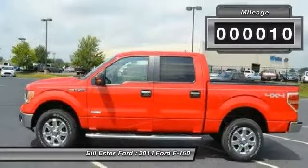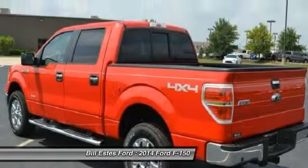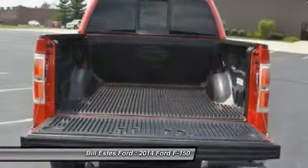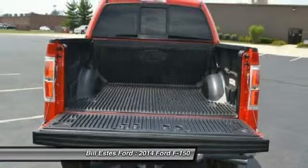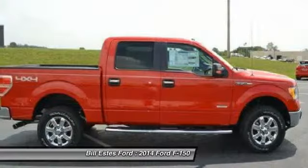Here are some of this vehicle's great options: four-wheel drive, running boards, air conditioning, four-wheel ABS, power steering, driver lumbar, adjustable steering wheel, driver airbag, Bluetooth, and cruise control.